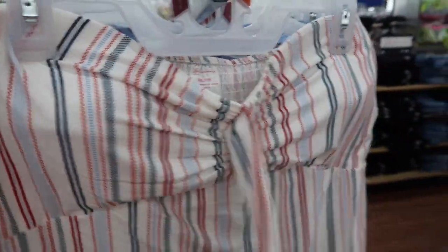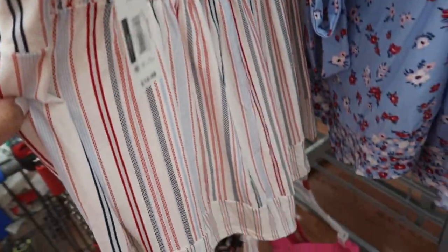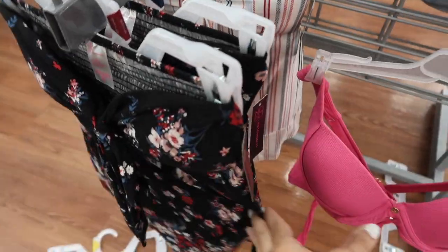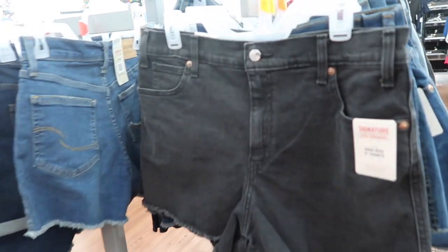We saw these strapless tops from No Boundaries before but now I'm seeing some new prints and colors. These are strapless — they have the little padded cups with this tie so you can leave it tied or tie it around your neck, nice flowy fit through the body, and then it has the handkerchief hem with the smocking in the back. We saw the white and red and blue stripe — it also comes in the blue with the red and pink flowers and the black. These are $10.98.